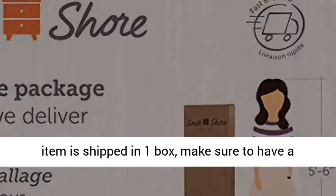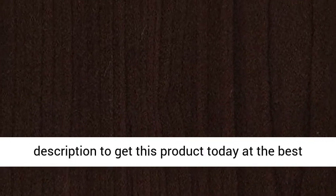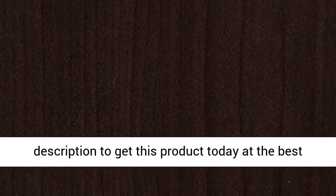This item is shipped in one box — make sure to have a friend with you. Click the link in the description to get this product today at the best price.